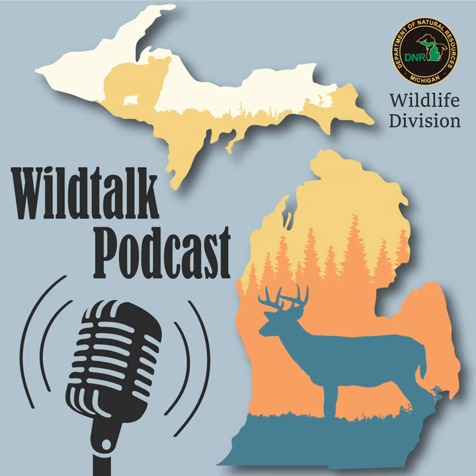That just about does it for this episode of Wild Talk. Thanks so much for joining us, and we'll see you back here in August. This has been the Wild Talk Podcast, your monthly podcast airing the first of each month and offering insights into the world of wildlife across the state of Michigan. You can reach the Wildlife Division at 517-284-9453 or dnr-wildlife@michigan.gov.